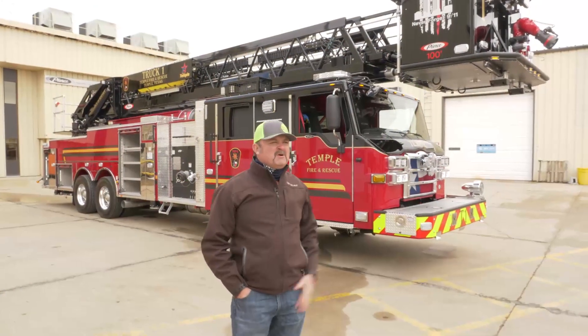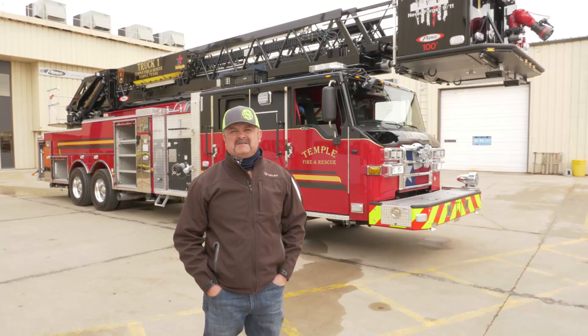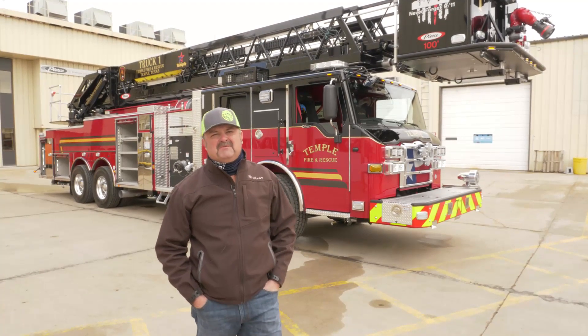Thank you for joining me going over our new truck. We're real happy with it, and we'd like to thank the citizens of Temple for approving us purchasing this truck. Thank you for your time.